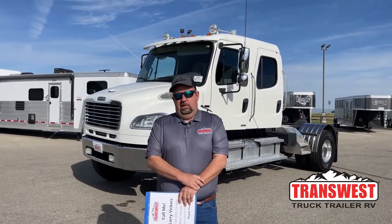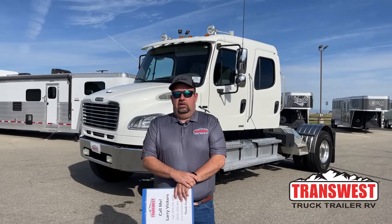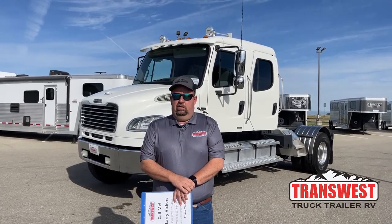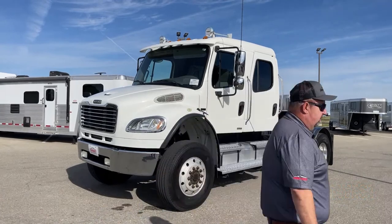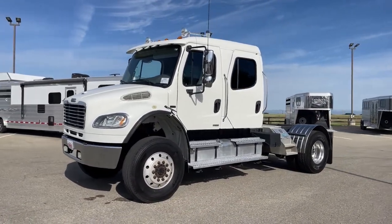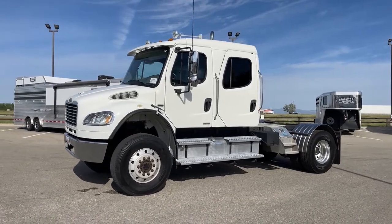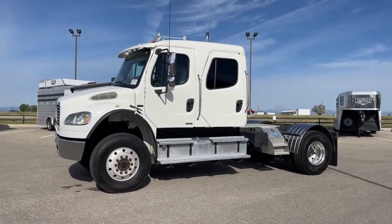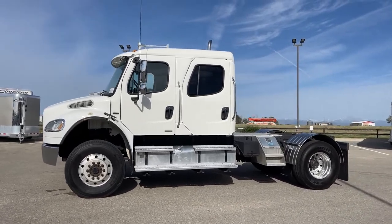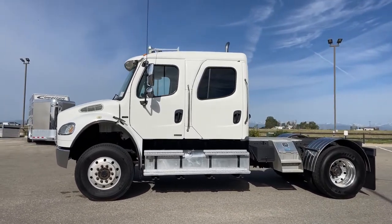Stepping out of my comfort zone a little bit today, we're going to take a look at a truck that isn't quite like the ones we've shown you before. This is a 2006 Freightliner M2 106. The truck has just a touch over 75,000 miles and it is four-wheel drive.